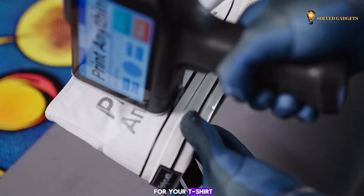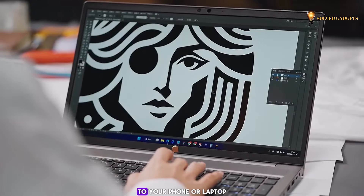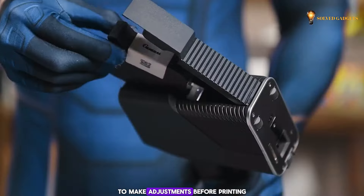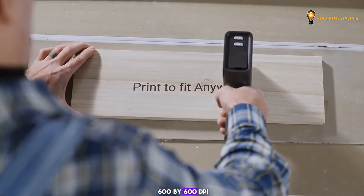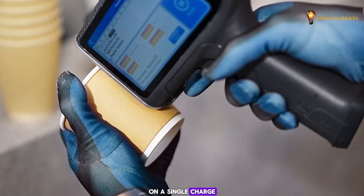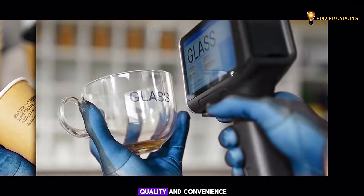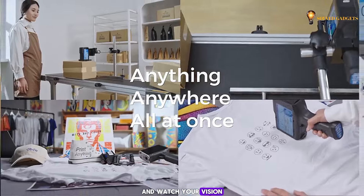Found the perfect design for your T-shirt? No problem! Connect wirelessly via Bluetooth to your phone or laptop to make adjustments before printing. With a resolution of 600 by 600 dpi and a battery life of up to 10 hours on a single charge, this printer delivers both quality and convenience. Just press the power button and watch your vision come to life.